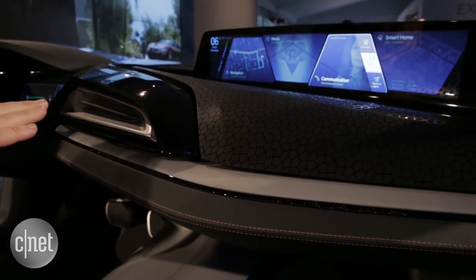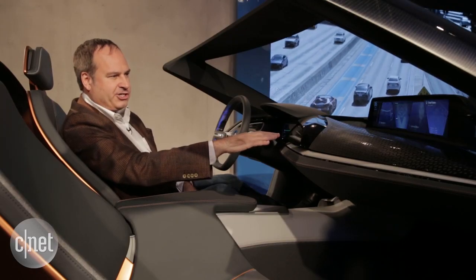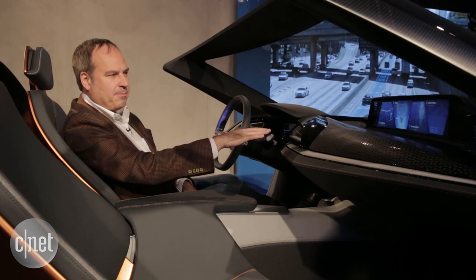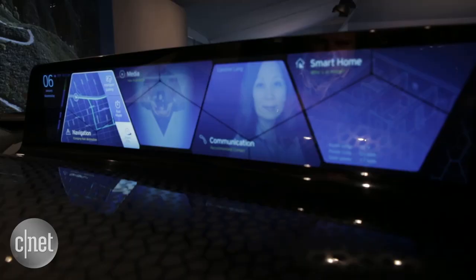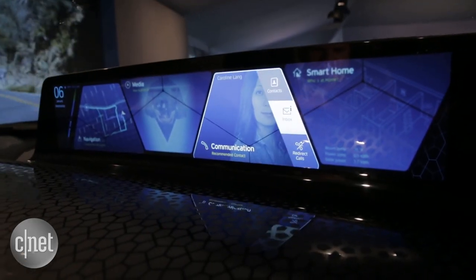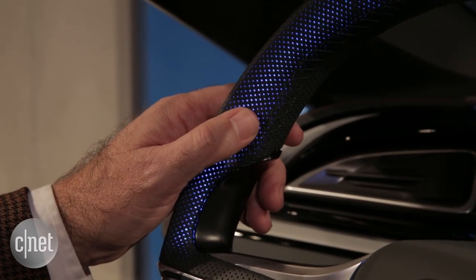I've got a big screen up here for my infotainment interface. If I wave my hand across, I can choose from navigation, media, communication, and smart home. I can also choose sub-menus in each — if I go to communication and look for my contacts, I can press a button on the steering wheel to open up a sub-menu.